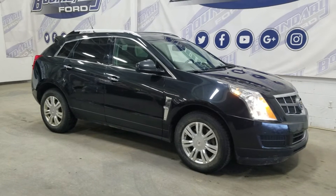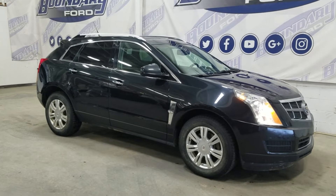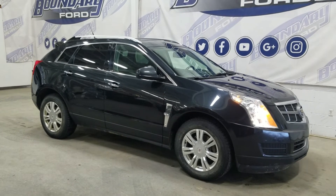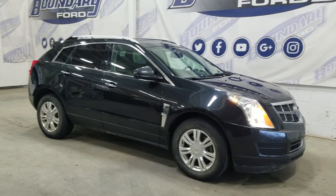If there are any more questions about this beautiful pre-owned 2011 Cadillac SRX Luxury then please don't hesitate to contact our friendly sales staff. We look forward to seeing you in the store and answering any questions you may have. Thank you for shopping here with us at Boundary Ford.